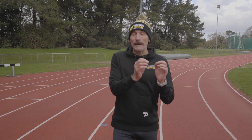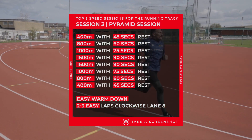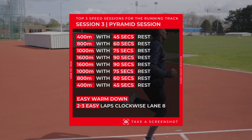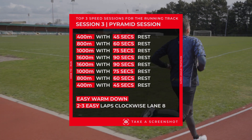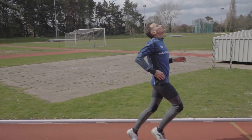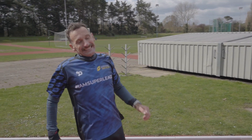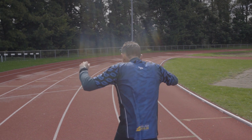The next session is a pyramid. You start with a short rep and as the reps get longer you slow down slightly, then once you reach the longest rep you go back down. It's important not to go too hard too early — that is the key to the session; it's all about pacing. So you do a 400, then an 800, then a 1 kilometer, then a mile (1600 meters), then another 1600 meters, then a kilometer, 800, and 400.